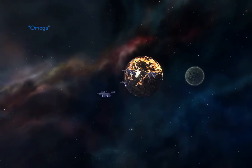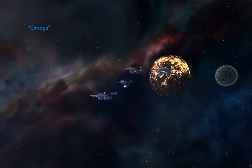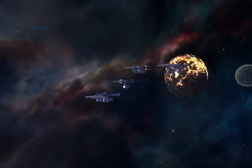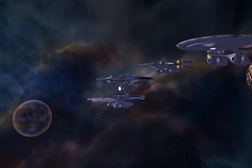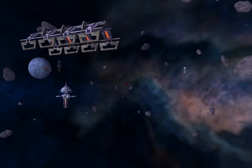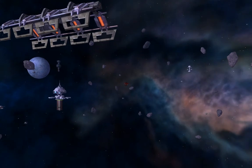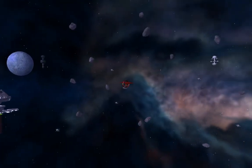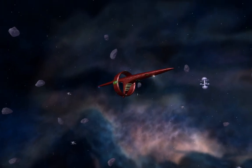Admiral's Log, Stardate 7492.1. We've arrived at the outskirts of the system where the Cataract Research Station is located. Not sure what to expect after encountering Tyrell's alterations to our outer defense post. My instincts tell me to be cautious. Our most recent intelligence places Tyrell at the research station itself. Finally, to have her within our reach. With all the havoc she has wrought upon the Federation, one can only wonder what happened to her Vulcan senses.